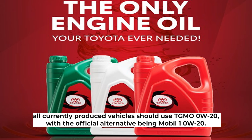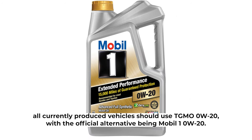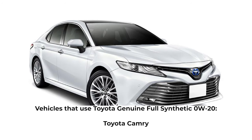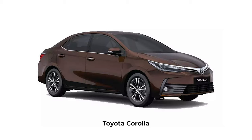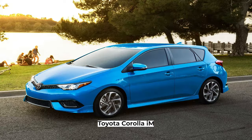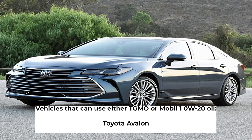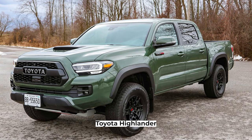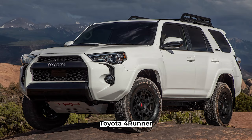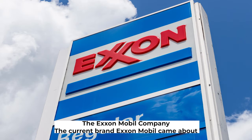Based on information provided by Toyota Direct, all currently produced vehicles should use TGMO 0W-20, with the official alternative being Mobil One 0W-20. Vehicles using Toyota Genuine Full Synthetic 0W-20 include the Toyota Camry, Corolla, RAV4, Prius, Prius Prime, Corolla iM, and C-HR. Vehicles that can use either TGMO or Mobil One 0W-20 include the Avalon, Tacoma, Highlander, Sienna, 4Runner, Land Cruiser, and Toyota 86.